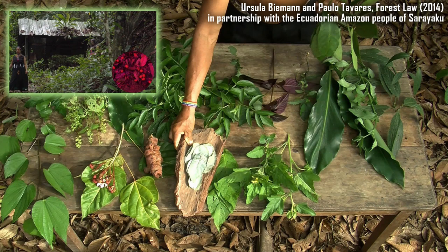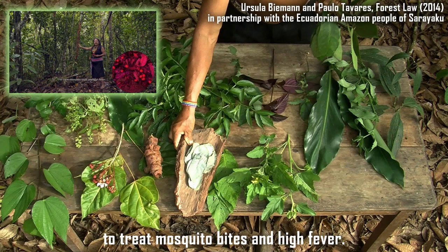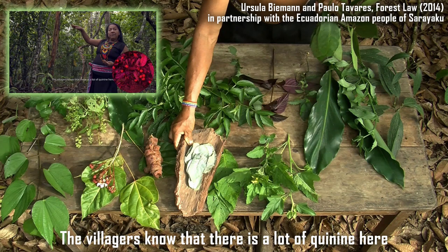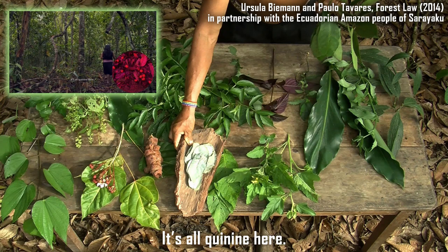"The people of our community use this remedy for fixing the fever. This is the Quina. The people of the village already know that here is a lot of Quina and they come to look for it. This is all that you see — this is Quina."